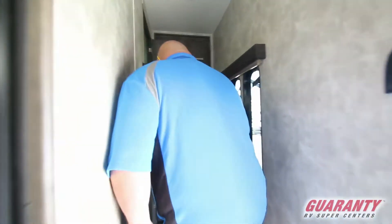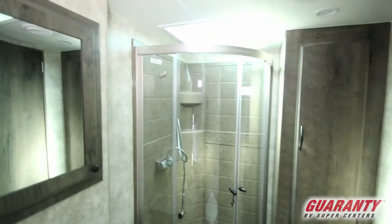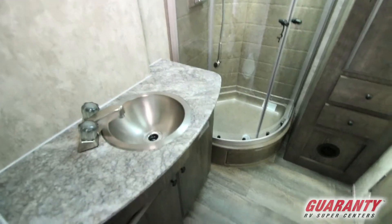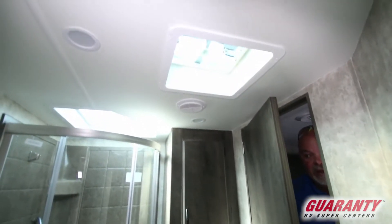Let's go up here to the master bedroom and bathroom. Double door for the bathroom so you can access it from the bedroom or from the hallway. Big shower, sink, easy access to the stool, fantastic fan, extra cabinet space. Really nice laid-out bathroom.